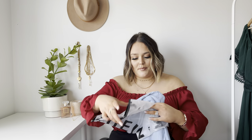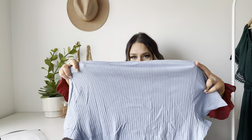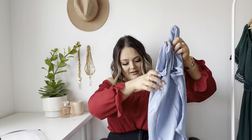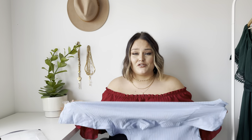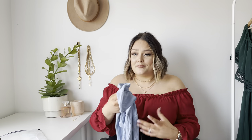I also sized up to a four on this because I was scared about their bodysuits not fitting properly. This looks beautiful — it's a ribbed light blue bodysuit. It's not a thong back, just a regular back. This color is so cute and it has a bunch of stretch. I definitely could have gotten a three in this, but I didn't want to be super disappointed. I'm really hopeful for this.